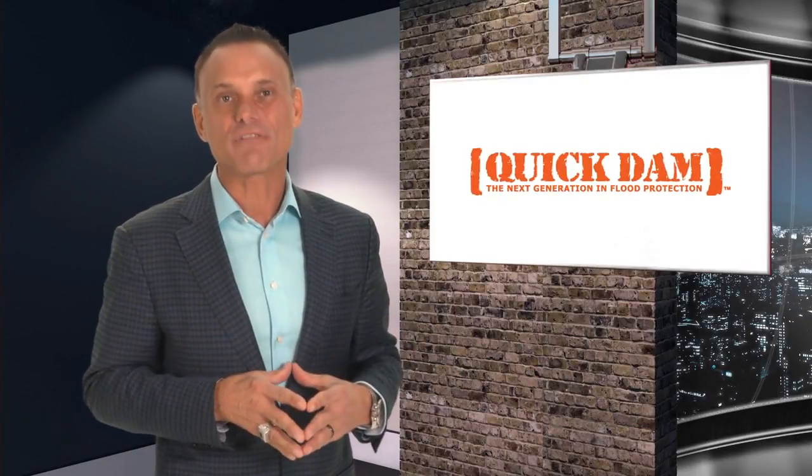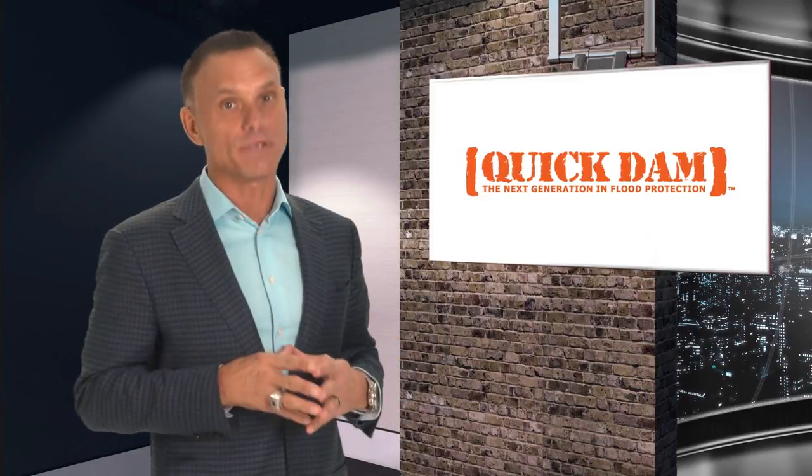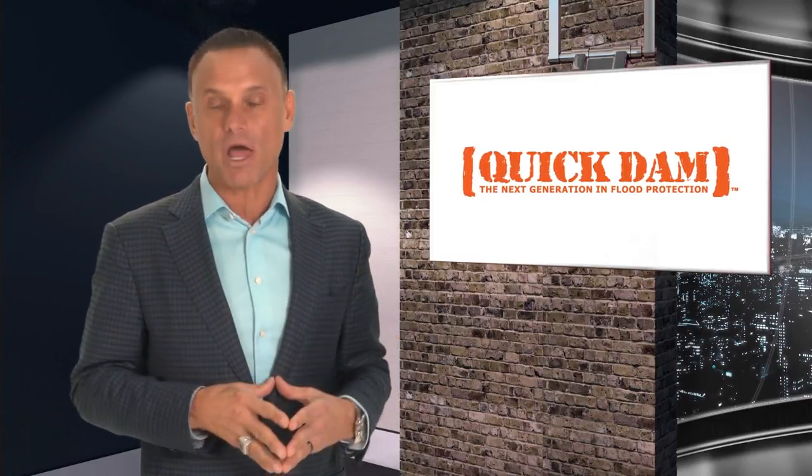Hi, I'm Kevin Harrington, original shark from Shark Tank. When heavy rain and flooding occur, you and your home can be at risk. That's where absorbent specialty products come in.